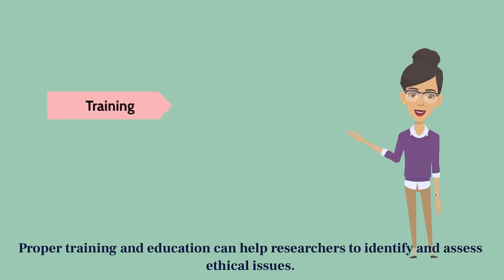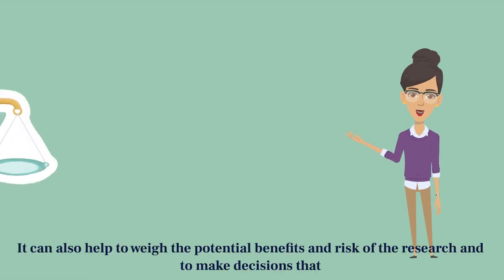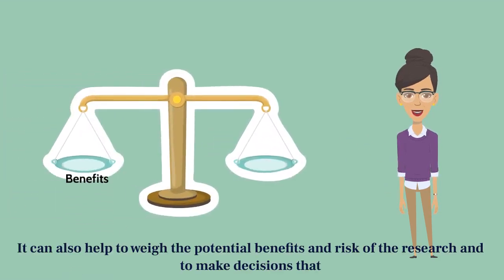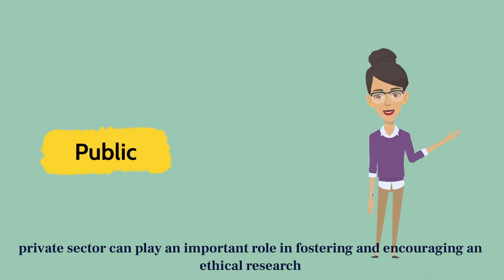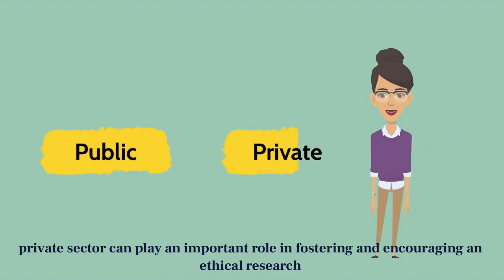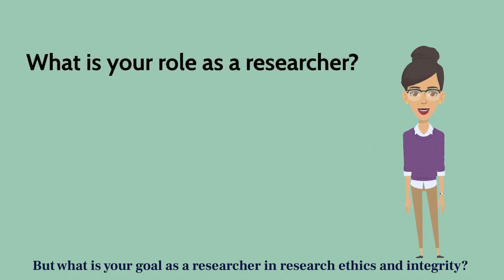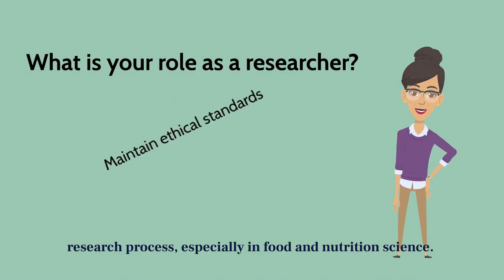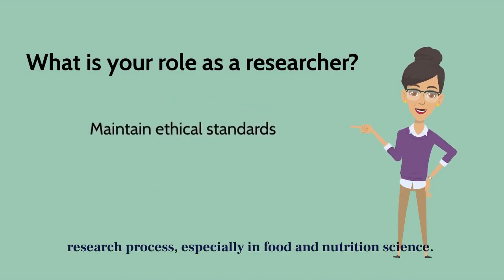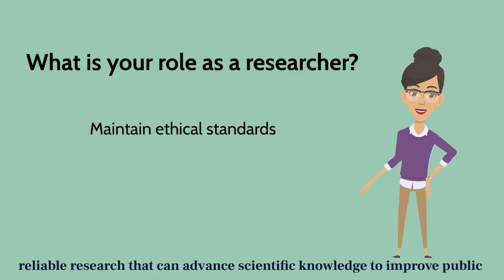Proper training and education can help researchers to identify and assess ethical issues. It can also help to weigh the potential benefits and risks of the research and to make decisions that are consistent with ethical principles. Together, members of the public and private sector can play an important role in fostering and encouraging an ethical research environment for all. Ultimately, it's the responsibility of each researcher to maintain ethical standards throughout the research process. Especially in food and nutrition science, implementation of these processes ensures that you're producing credible and reliable research that can advance scientific knowledge to improve public health.